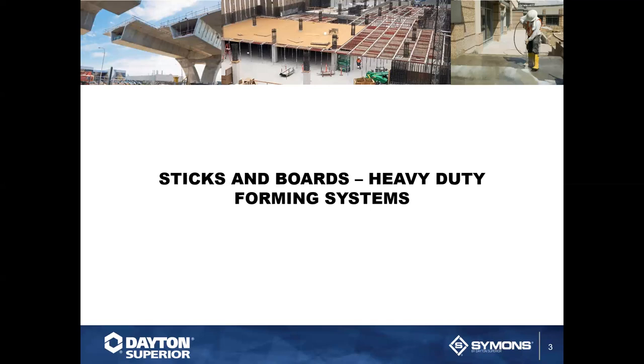Today's training is going to be around heavy forming and the sticks and boards methods. With us today is Chuck, our national training manager. He has been in the construction industry for over 49 years — 20 of those as a dealer for accessories, forming, and chemicals, and 29 years with Dayton Superior. He has worked as a product manager and now as national training manager. His business and civil engineering degree helps him contribute to all of these presentations.